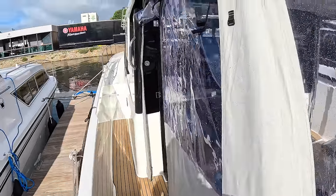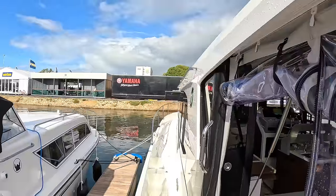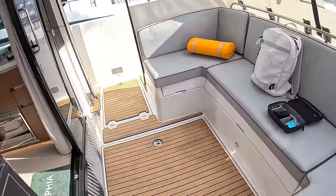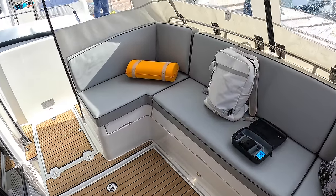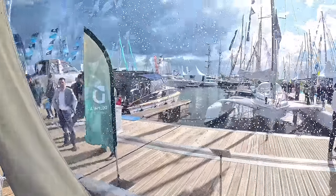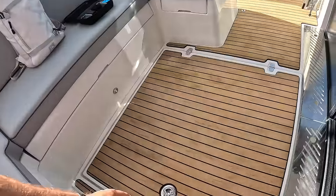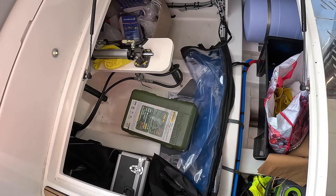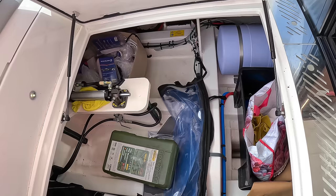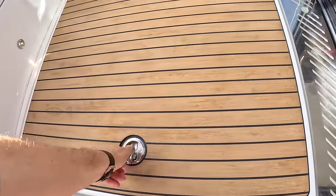We've got covers on at the minute — we're having a rather changeable day, I think is the best way to describe the weather here today. The cockpit is here, and basically all these kind of pieces can come off, but given the weather they're being left on sensibly at the moment. Underneath here you've also got access to stern gear, water is down here — some equipment is down here, but from a storage point of view, that is excellent.